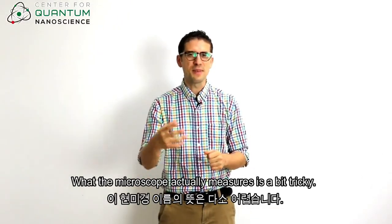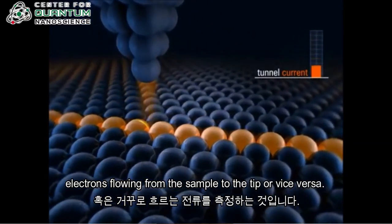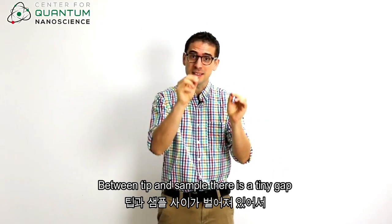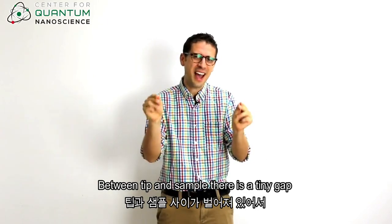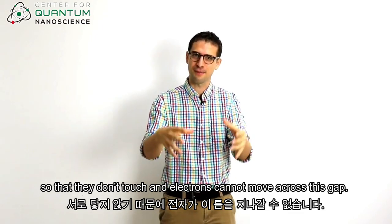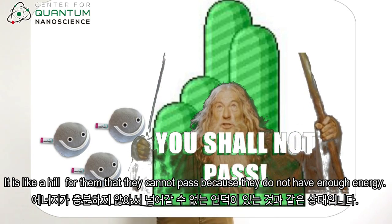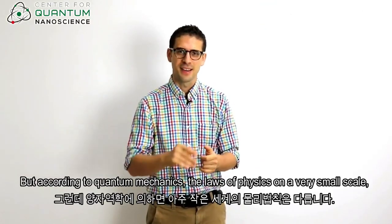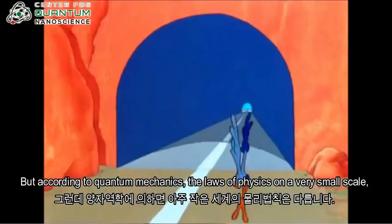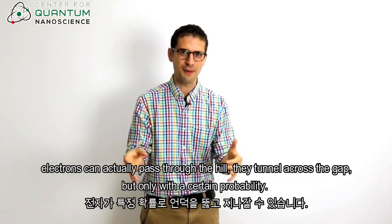What the microscope actually measures is a bit tricky. Essentially, it detects an electric current — electrons flowing from the sample to the tip or vice versa. But there is a catch. Between tip and sample, there is a tiny gap so that they don't touch and electrons cannot move across this gap. It is like a hill for them that they cannot pass because they simply do not have enough energy. But according to quantum mechanics, the laws of physics on a very small scale, electrons can actually pass through the hill — they tunnel across the gap.